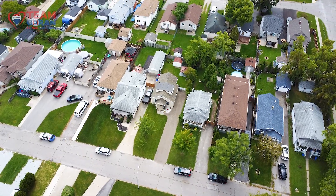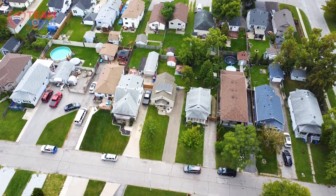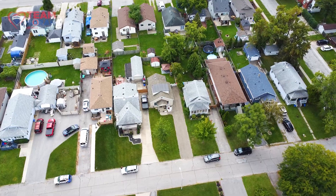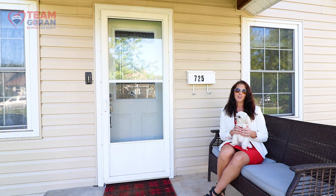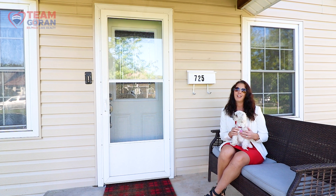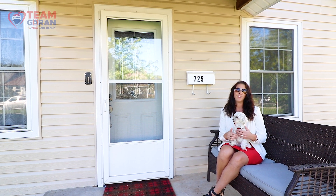This home is also located close to everything. It's close to all shopping, bus stations, Devonshire Mall. Everything you need is in this location. For more information, call Team Gorin at 519-979-9949.